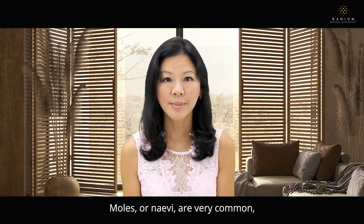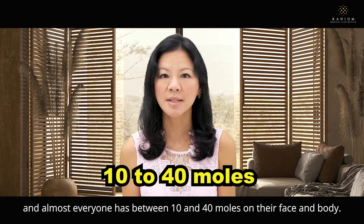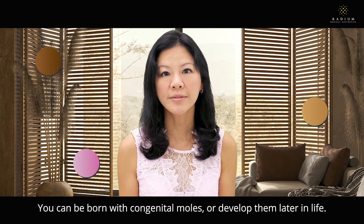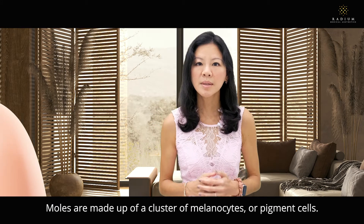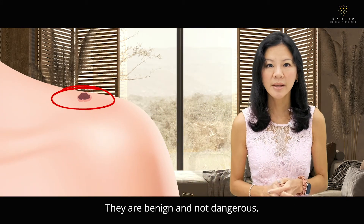Moles or nevi are very common and almost everyone has between 10 to 40 moles on their face and body. They can be brown, tan or pink in colour. You can be born with congenital moles or develop them later in life. These acquired nevi are a result of cell exposure. Moles are made up of a cluster of melanocytes or pigment cells. They are benign and not dangerous.